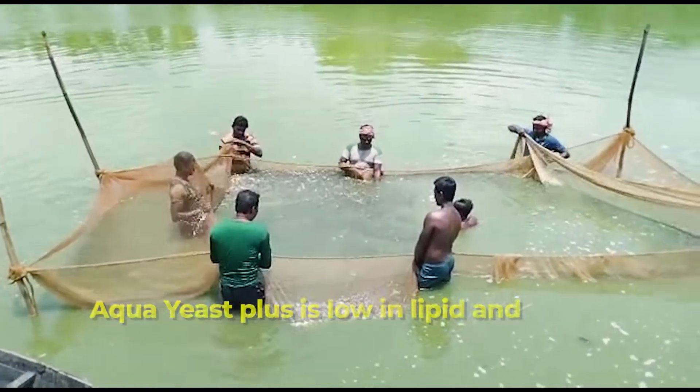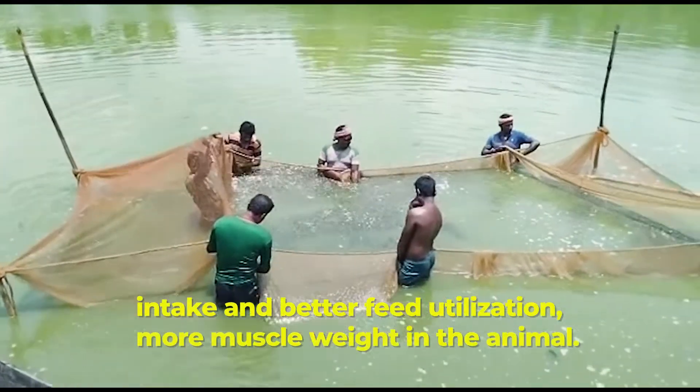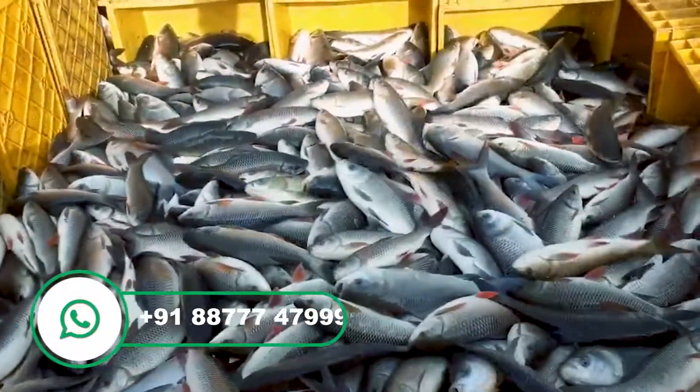Aqua Yeast Plus is low in lipid and high in protein, leading to increased feed intake and better feed utilization, resulting in more muscle weight in the animal.